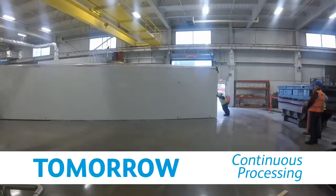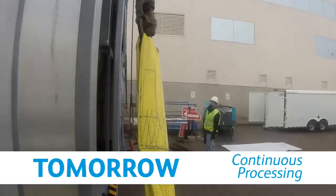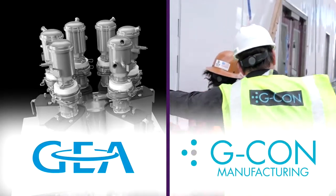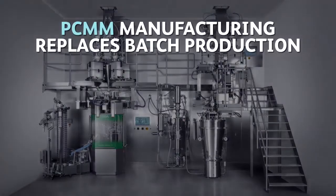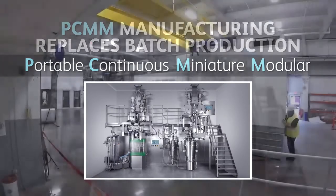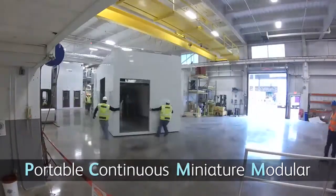To meet these changing needs, Pfizer is pioneering a new technology with the potential to transform pharmaceutical development and manufacturing. Pfizer partnered with GEA and G-CON Manufacturing on the design and fabrication of a prototype that will replace traditional batch production with portable, continuous manufacturing operations. By miniaturizing the equipment, the continuous process can be enclosed in a portable, modular facility called a pod.